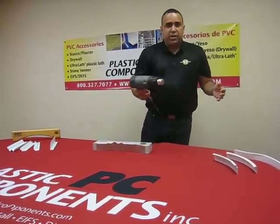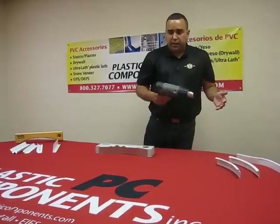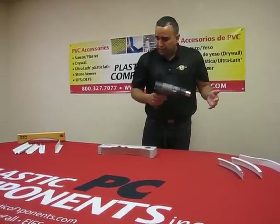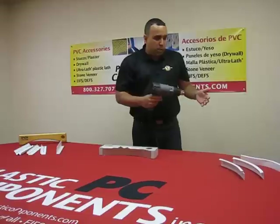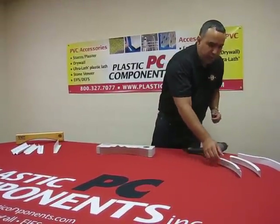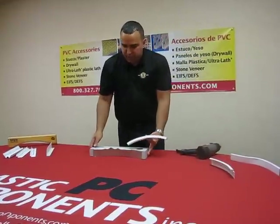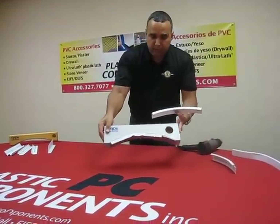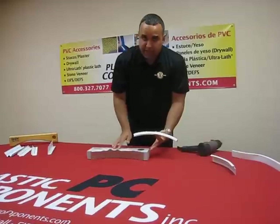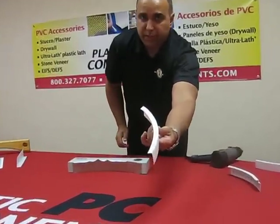This is your standard heat gun that you can get at any big box store — nothing fancy. While we wait for this to warm up, I've taken the liberty to pre-form some other shapes. I'll show you exactly how we're going to take this wrinkle, apply heat to it, and make it nice and smooth.